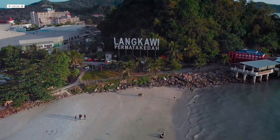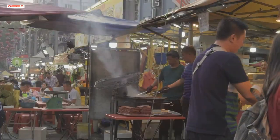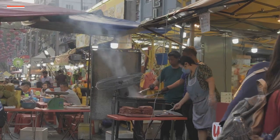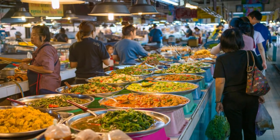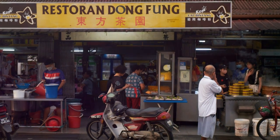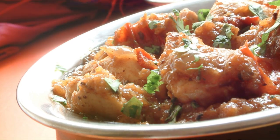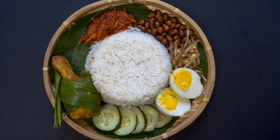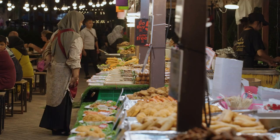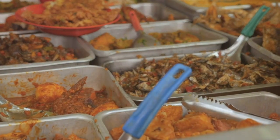Welcome to Langkawi! This place isn't just about stunning beaches and lush rainforests, it's a bloody culinary paradise. Today we're diving into the heart and soul of Langkawi's food scene — the 10 best Malay dishes that'll make your taste buds sing. From fiery curries that'll blow your socks off to fragrant rice dishes that'll leave you wanting more, we're about to embark on a culinary journey you won't forget. Get ready to tantalise those taste buds.